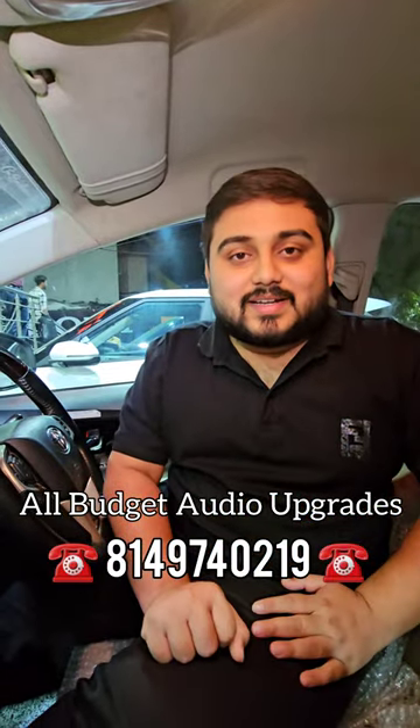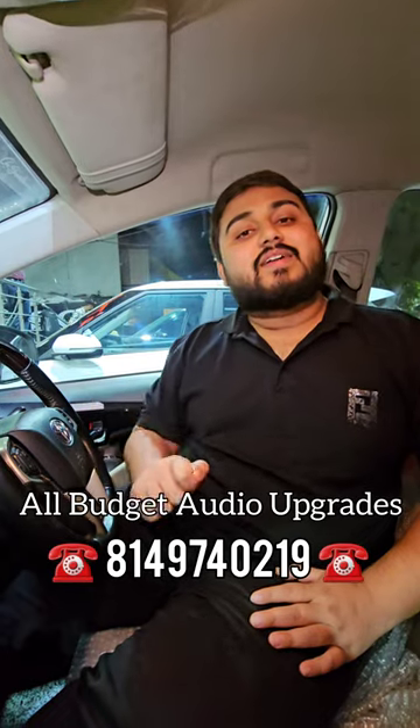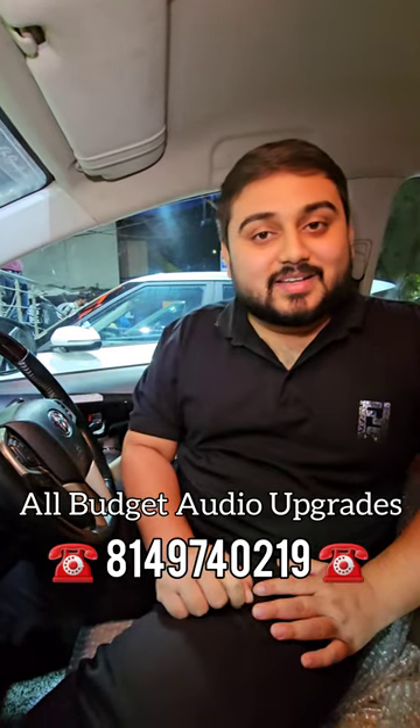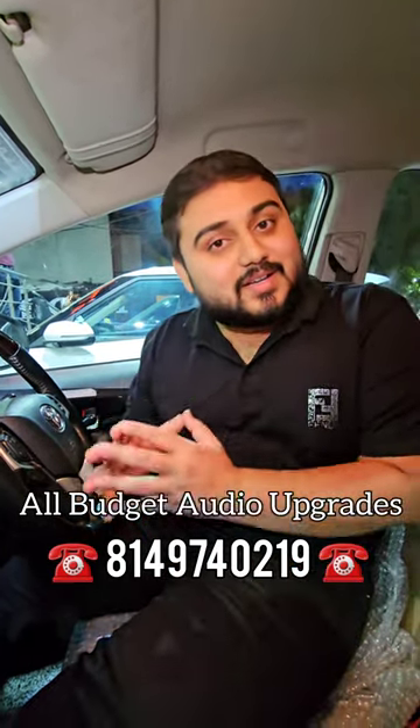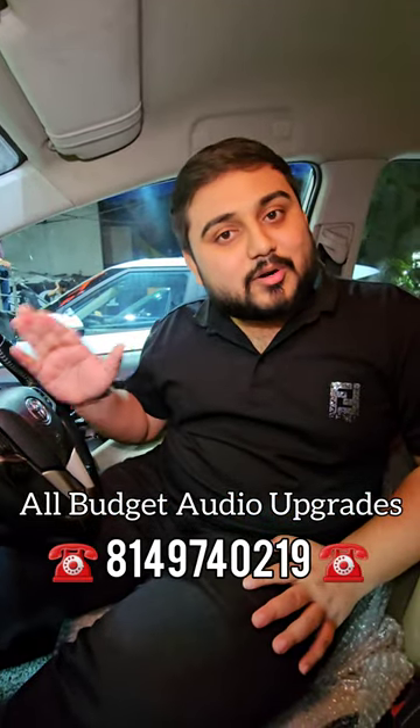If you have an Innova Crysta, you have your door panel. First of all, check how the speaker has been given in this car — you will be ashamed to know that only a basic quality speaker has been given in the car. Come, we will give you a fantastic solution for a car audio upgrade.